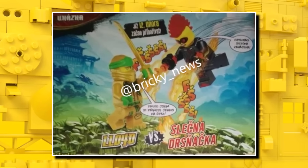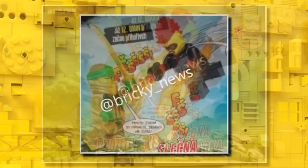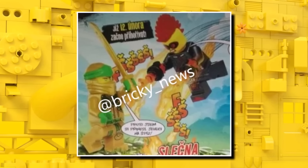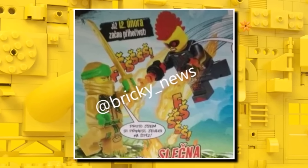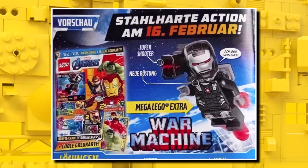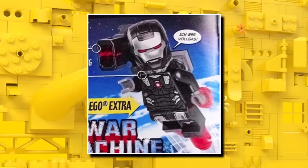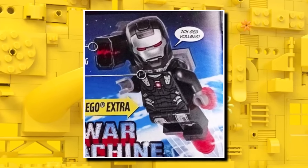For the breaking news, we got a look at what's coming in the next LEGO Ninjago Legacy Magazine around February or March. We are getting a figure exclusive to Ninjago City Markets and also an awesome gold Lloyd minifigure, launching in spring. Then in the next LEGO Marvel Magazine, we are going to get War Machine — it hasn't been that long since we saw him in the magazine, but he's an iconic character and he'll be welcome.